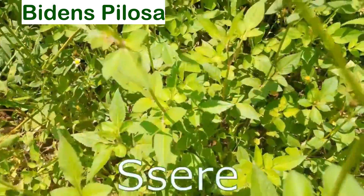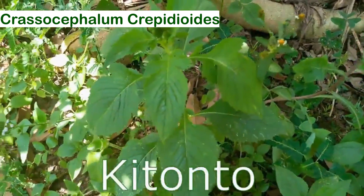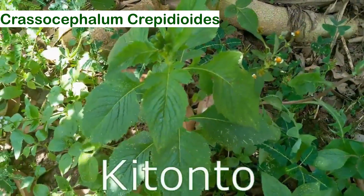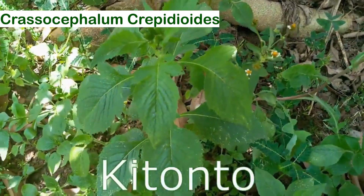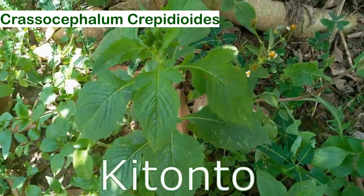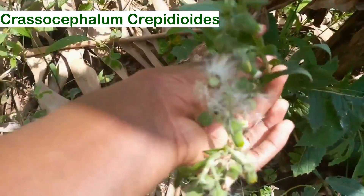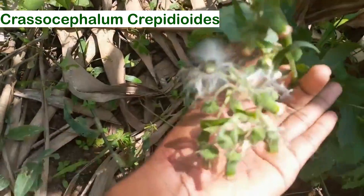This right here is chitonto. I'm going to look for one that has flowers, because personally it helps a lot when I see flowers on a weed or a plant — it helps to identify it quickly. I've found it, I've found the flowers. This is chitonto — I want you guys to really understand it.